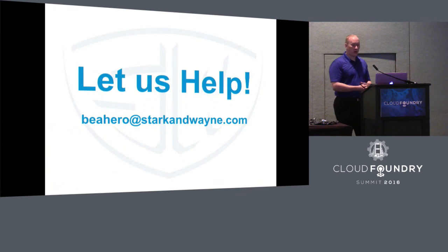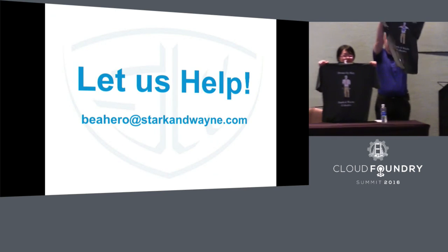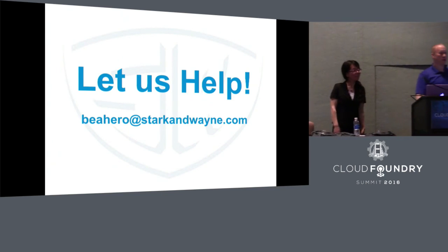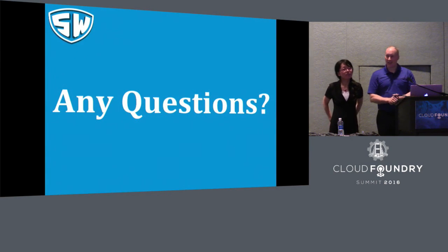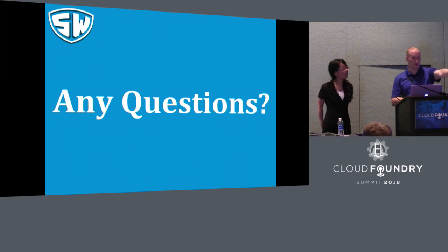You can email us at beahero@starkandwayne, or we're here this week — come talk to us at our booth. Come for the free t-shirts, free business cards, free hats. Thanks for your attention. Do you have any questions? Keep in mind that we are almost out of time, and you can come visit us at the booth in the exhibit hall for actual questions as well.